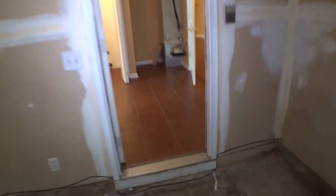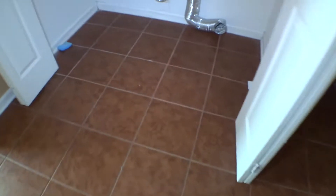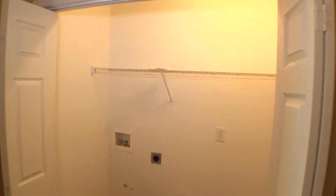Back inside the unit — laundry area. Tiles on the floor in okay condition, minor stains on the wall. Shelves in place, ceiling okay. Bulb and light are working okay, ceiling in good condition.